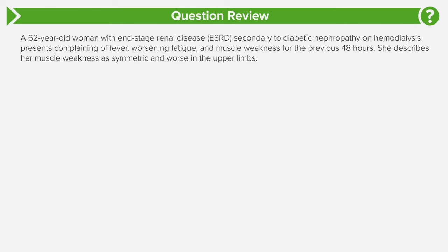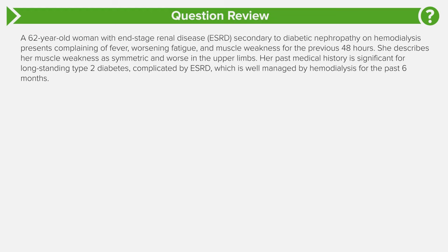The patient describes her muscle weakness as symmetric and worse in the upper limbs. The past medical history is significant for long-standing type 2 diabetes complicated by end-stage renal disease that is well managed on hemodialysis for the last six months. Current medications are lisinopril, verapamil, and metformin.